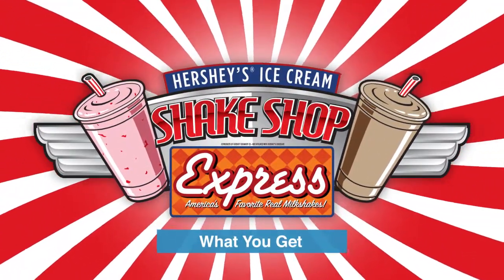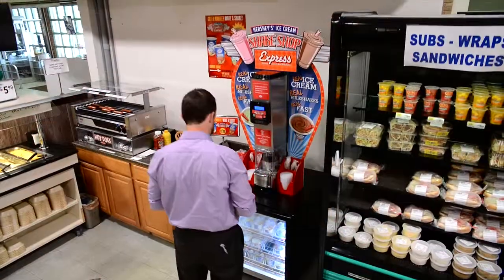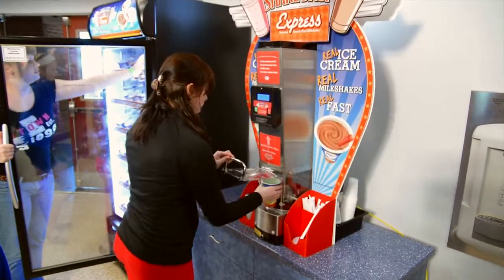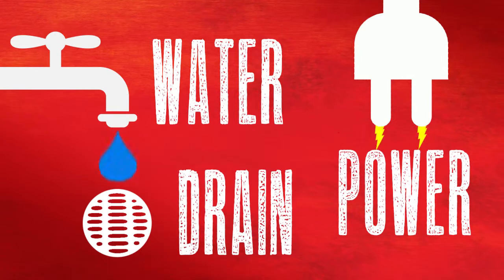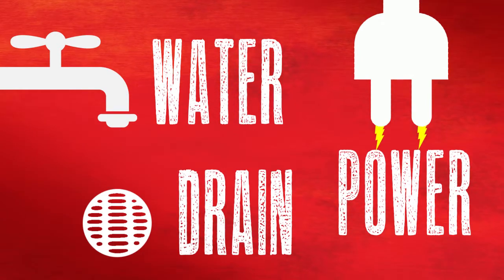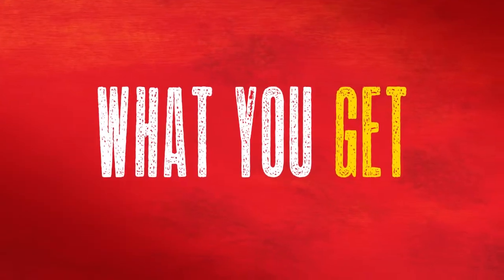Let's look at everything you get with the Shake Shop Express program. Shake Shop Express can be a great option for your location. All you need to provide is water, power, and a drain, and Hershey's ice cream will take care of the rest. Let's take a look at exactly what you get.